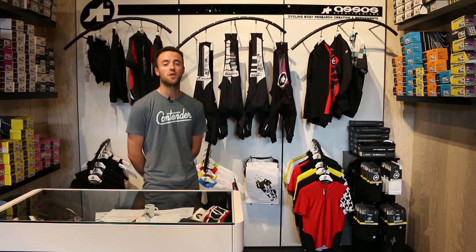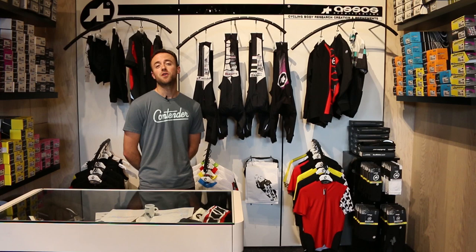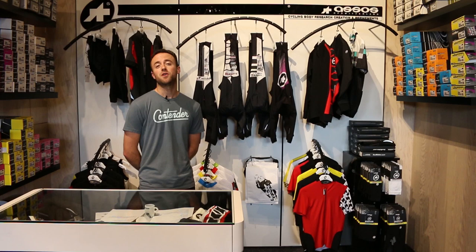If you have any questions about these ASOS bib shorts or any ASOS clothing, please feel free to reach out to us at the shop or send an email to info@contenderbicycles.com. Please remember to like and share this video, subscribe to our YouTube channel, like us on Facebook, and follow us on Instagram and Twitter. Thanks again for watching.